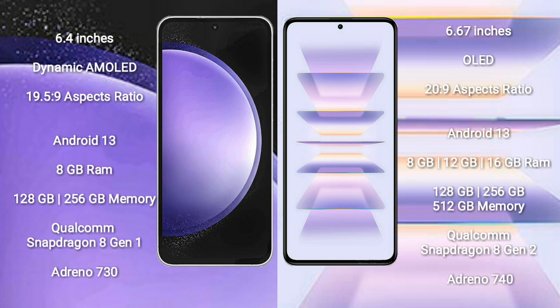Samsung Galaxy S23 FE comes with 8GB RAM and 128GB or 256GB internal storage, Qualcomm Snapdragon 801 processor, and GPU Adreno 730. Redmi K60 Pro comes with 8GB, 12GB, or 16GB RAM and 128GB, 256GB, or 512GB internal storage, Qualcomm Snapdragon 802 processor, and GPU Adreno 740.